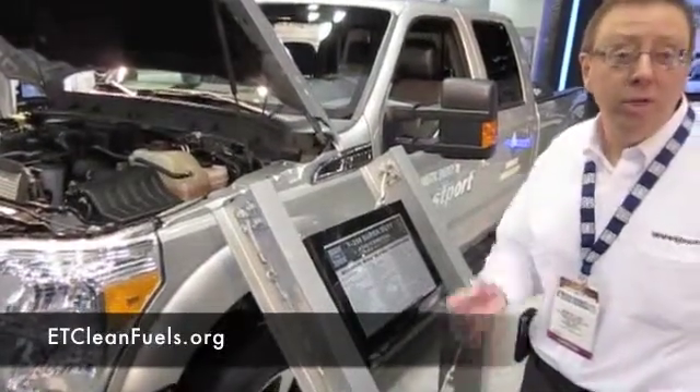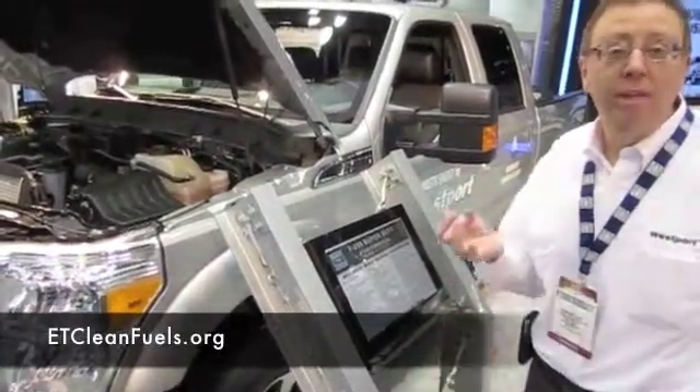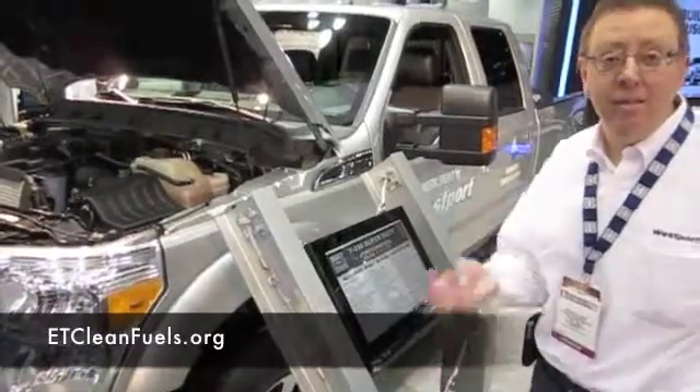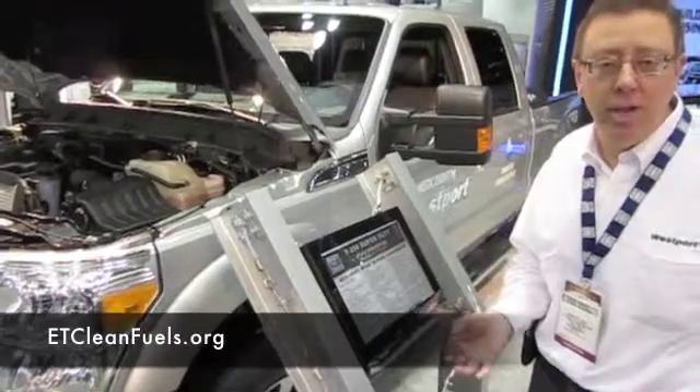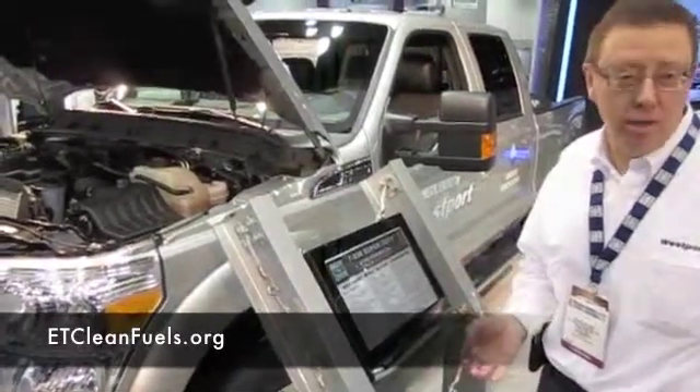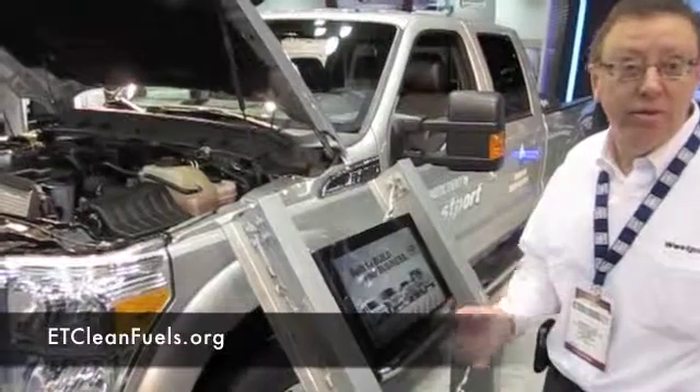The great thing about natural gas is it's an American fuel that's clean, it's safe, and it's inexpensive. It's so clean that if Los Angeles ran on nothing but natural gas, there would be no smog in Los Angeles. That's how clean it is.